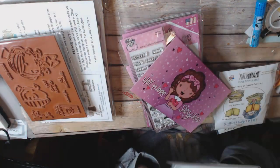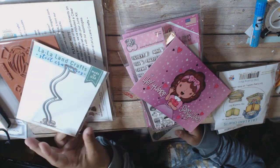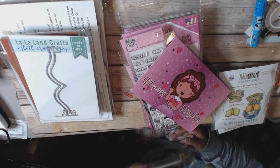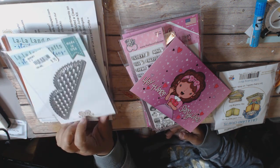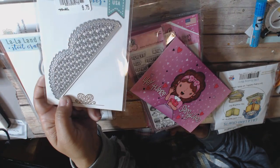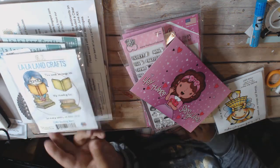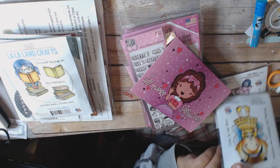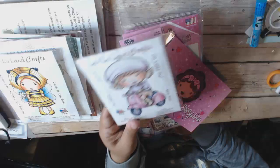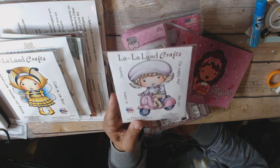And then a couple other La La Land things I got. I got the book die — I don't know what this is called exactly, but it shows $8.25 and I think I paid $4 or $5. Same with this one which shows $9.75, but I really love this one — it's got hearts on it. Because the dies for La La Land are super expensive. And then I got this one called Reading Marthy, and I got the Bumblebee Girl, and I got this cute little Parisian girl on a little scooter. I love that.